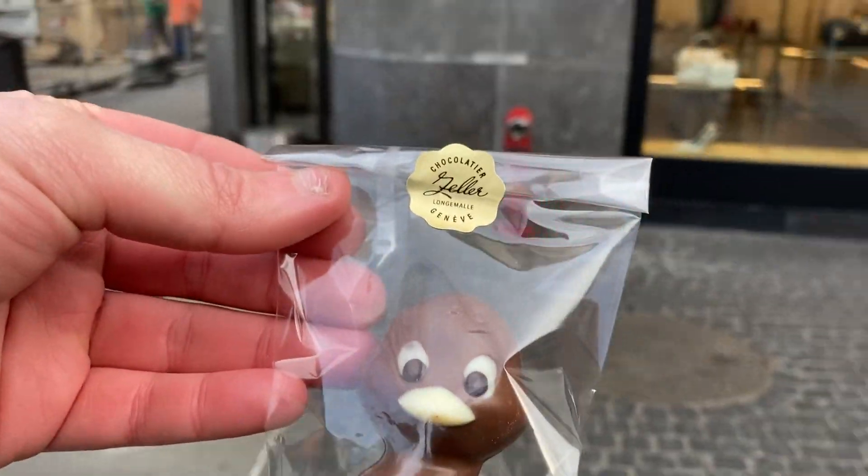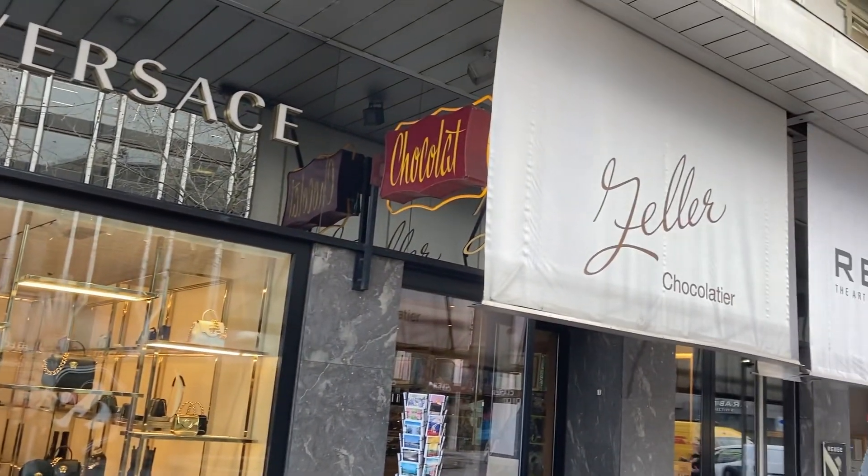Of course, it wouldn't be a trip to Switzerland if we didn't make a stop inside a chocolate shop.